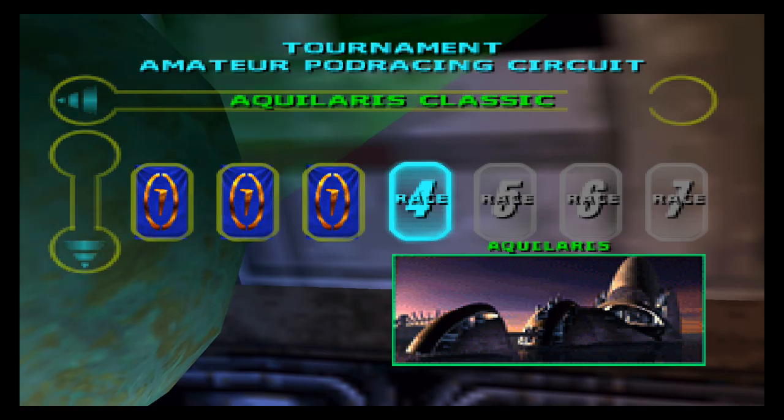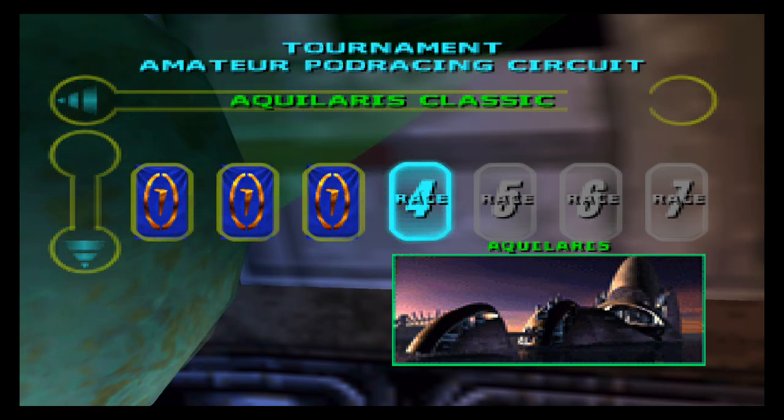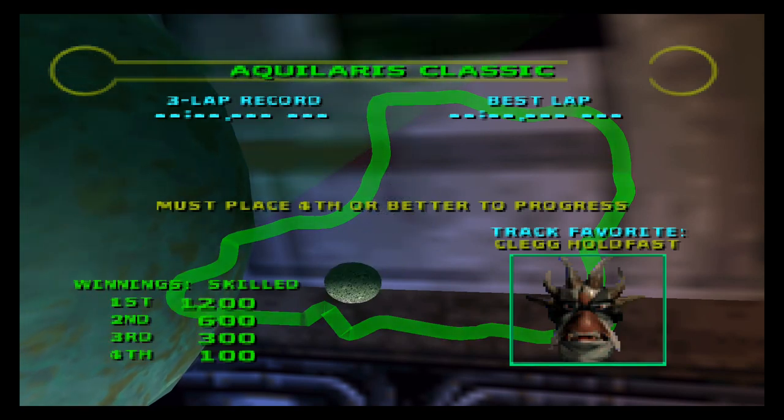So this is Moopin64 — this is one of my favorite, if not my favorite, N64 game: Star Wars Episode I Racer.